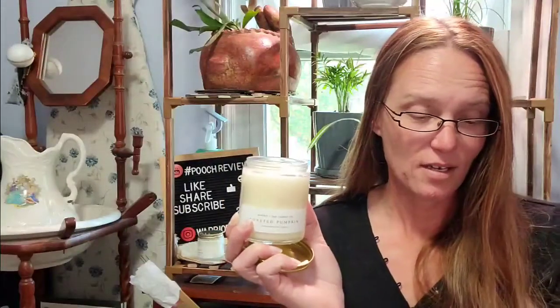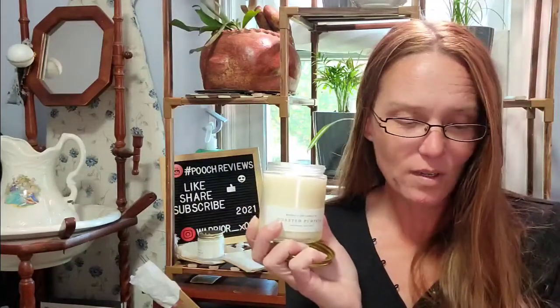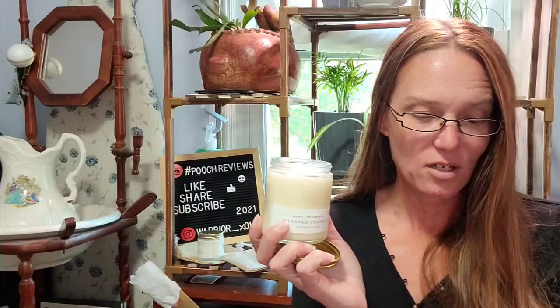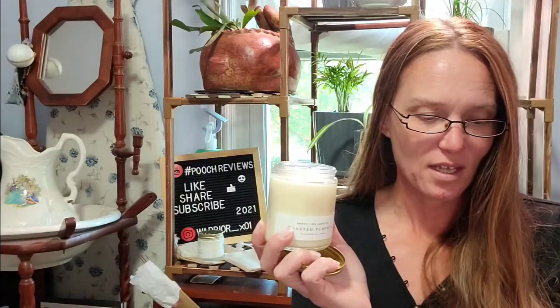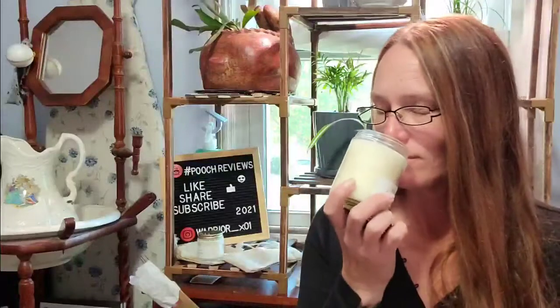The Toasted Pumpkin has scent notes of pumpkin, nutmeg, cinnamon, and smoke. It doesn't get much better than the blend of cinnamon, nutmeg, clove, and toasted pumpkin — it is the nostalgia of coming home to the mouth-watering scent of fall treats baking in the oven. Perhaps this combination is just the perfect recipe for feelings of coziness and comfort. This smells so good.